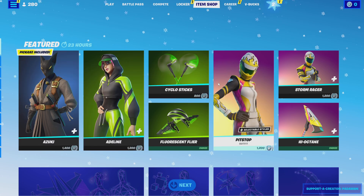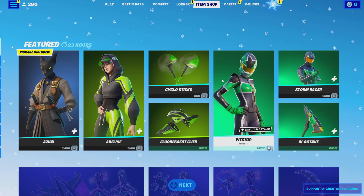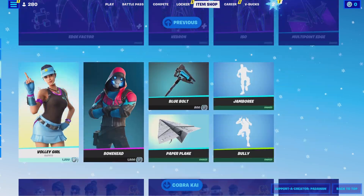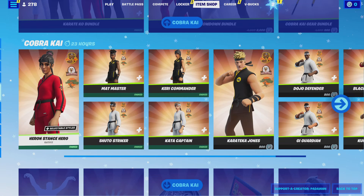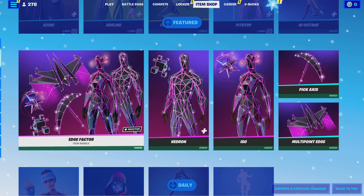Hopefully we're getting Marvel stuff — or maybe Christmas stuff. Chat said we're getting Christmas stuff back, but I guess not. This is actually a better shop than yesterday's, honestly.